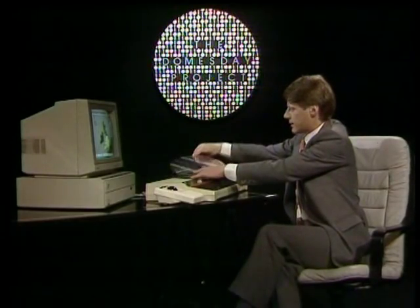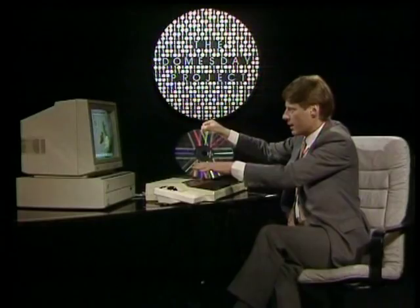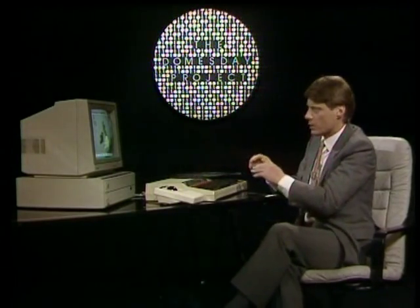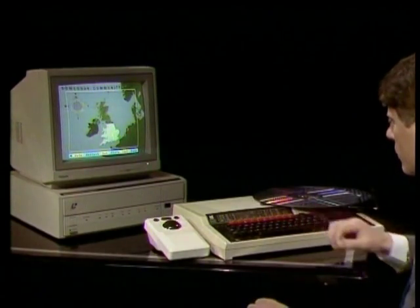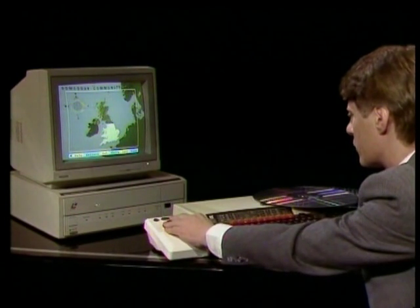This is a typical workstation. You select a video disk that's read by laser, put it into the disk machine, and you can find and manipulate information simply by entering commands on the microkeyboard. Or you can use a tracker ball to move a pointer on the screen.